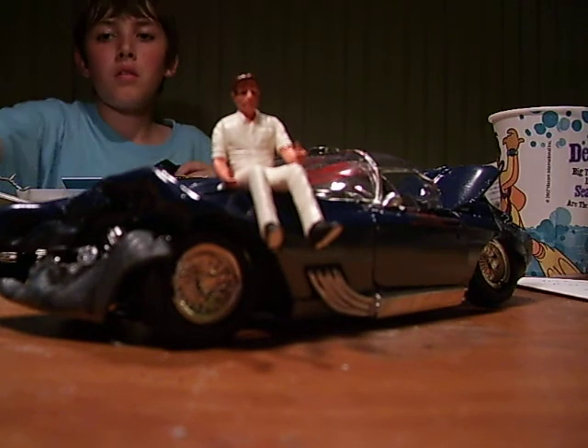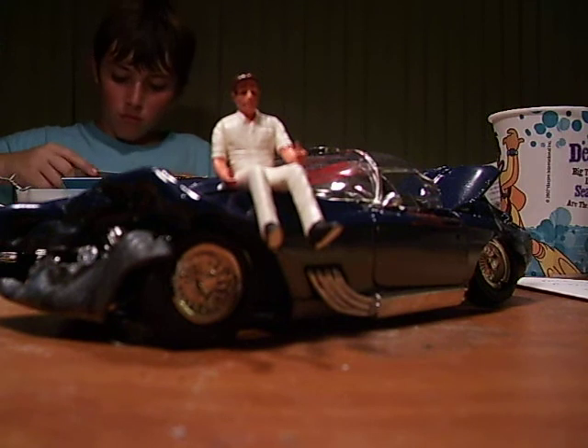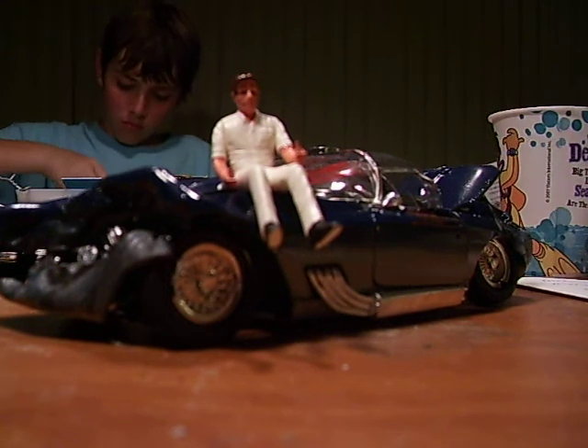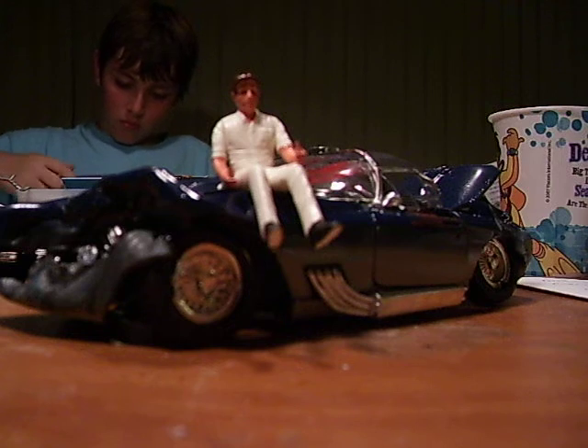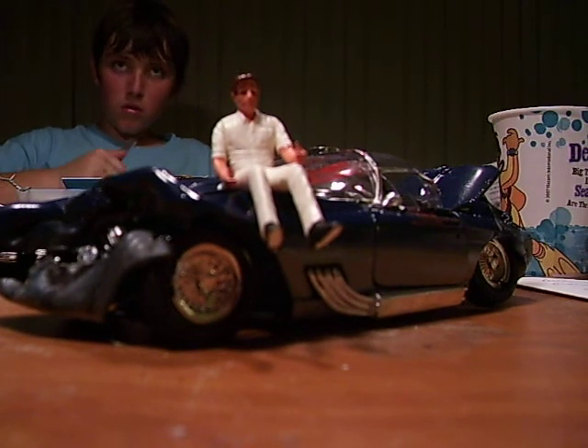I'm going to build that from scratch — building and everything. That's going to be up on the block, so I'll just show you a work in progress on that because that's going to take some time. What I've come up with here for the Corvette — this is going to be another one of the body shop works.